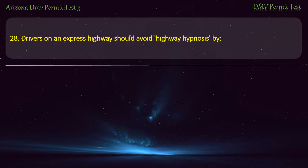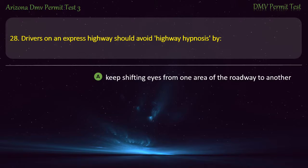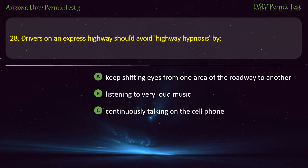Question 28. Drivers on an express highway should avoid highway hypnosis by: Keep shifting eyes from one area of the roadway to another. Listening to very loud music. Continuously talking on the cell phone. Keep moving the car from one lane to another. Answer: Keep shifting eyes from one area of the roadway to another.